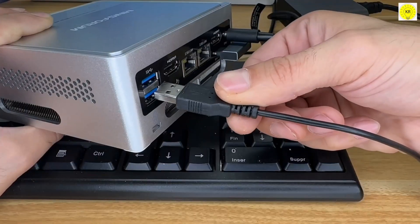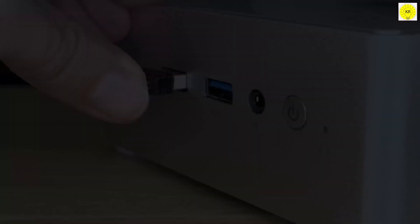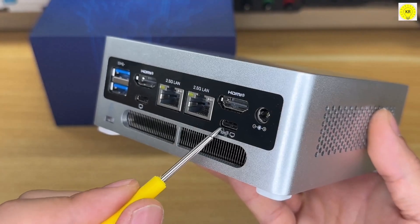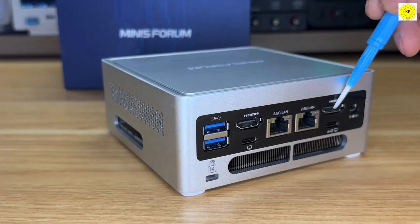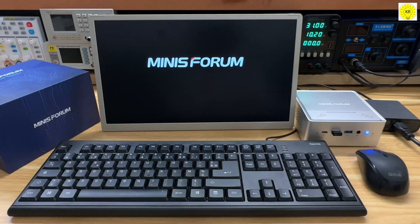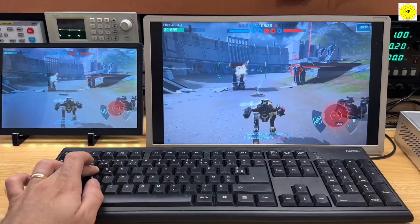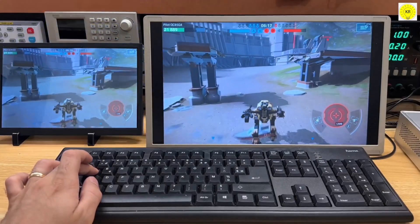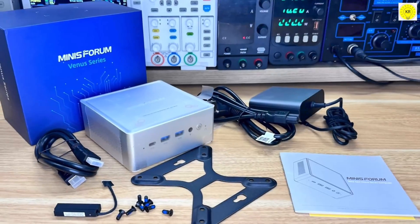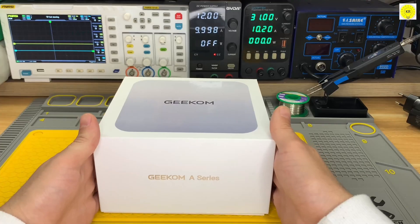Connectivity includes dual HDMI ports, USB-C, USB 3.2, and dual 2.5G Ethernet ports, making it easy to connect multiple monitors and peripherals. Windows 11 Pro is pre-installed, so you're ready to work or stream right out of the box. Its compact design and high multitasking power make the NAB6 Lite ideal for professionals and power users who need reliability and efficiency.